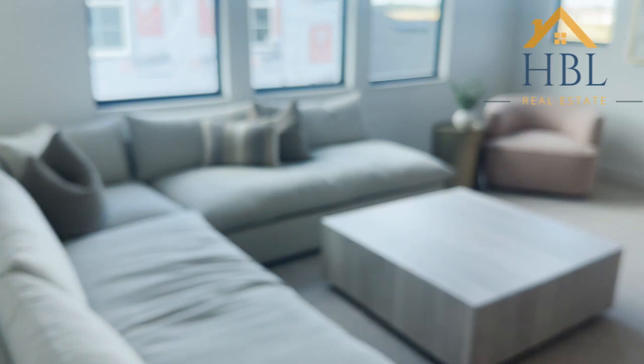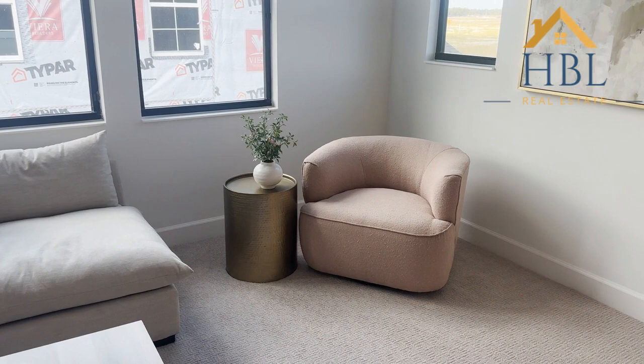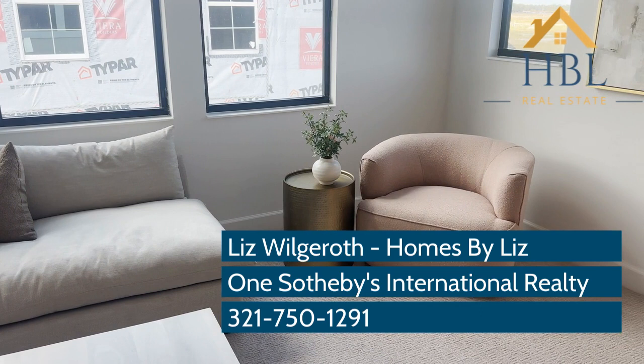I hope you've enjoyed this tour of the Parker II. I love it, and I hope you do too. If you have any questions, please give me a call — I'd love to chat. 321-750-1291. This is Liz with Homes by Liz, and I love what I do, so you will love what I do.